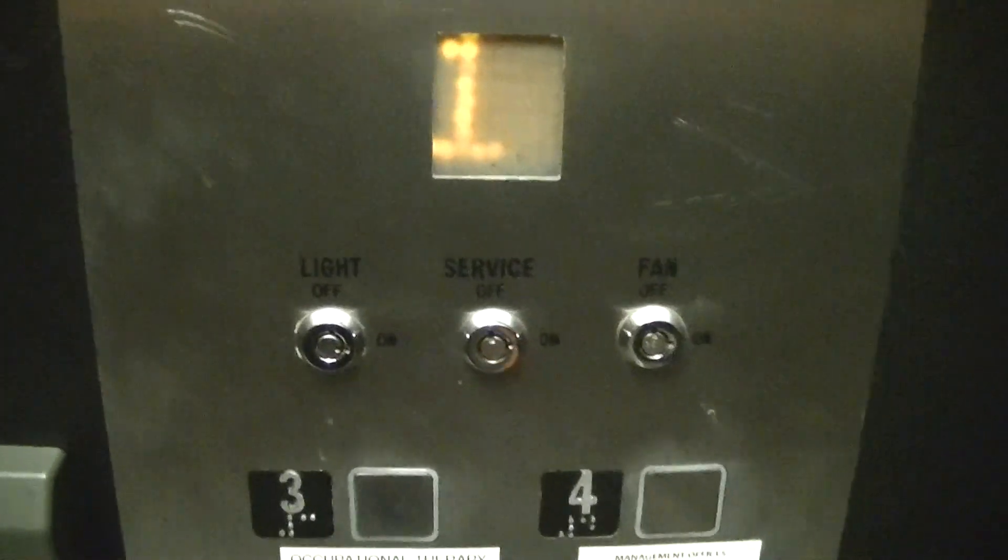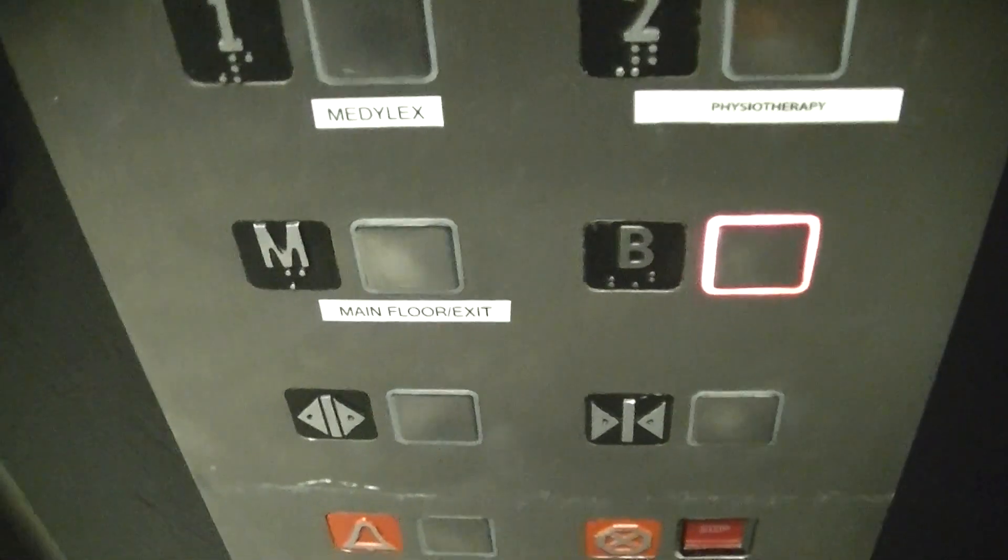And they have a side door. There's no brand on this elevator, but I think it's an 80s Schindler, judging by the buttons, because these buttons are pretty common on the early Schindlers.